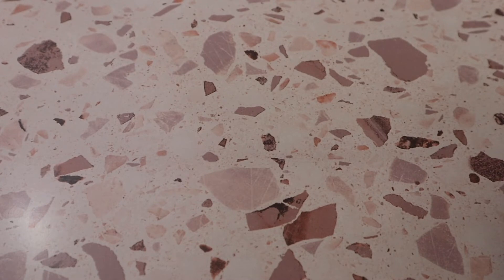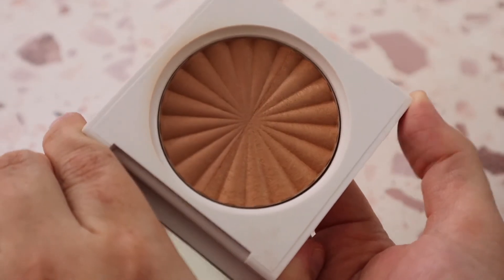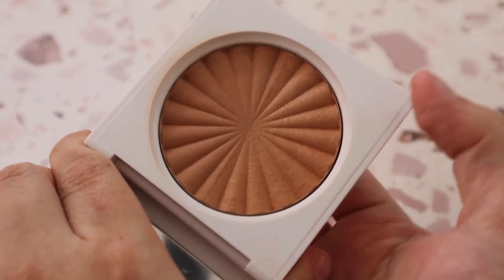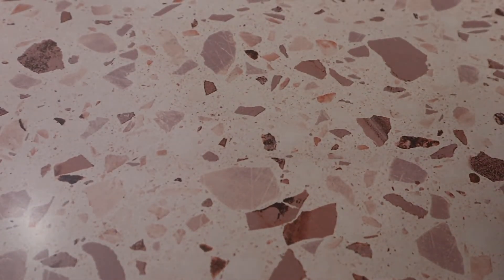Another bronzer I absolutely love is from OFRA — the Samantha March Collaboration Bronzer Duo in shade River. This is easily a bronzer favorite in my collection. One side is a little more shimmery and one side is a little more matte — I just mix my brush into both. I love it so much; it's absolutely beautiful.